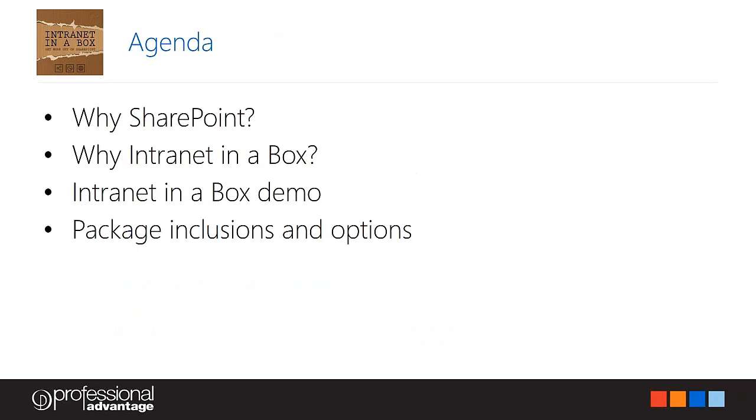A few points on what we're going to be talking about today. We'll start off with why SharePoint — for those not familiar with SharePoint as a solution, I'll touch on a few points at a high level. We'll talk about why Intranet in a Box, which is the core of the webinar. Shannon will take us through a brief demo of what you can expect from the solution, and towards the end I'll talk about the different packages and options should you wish to proceed.